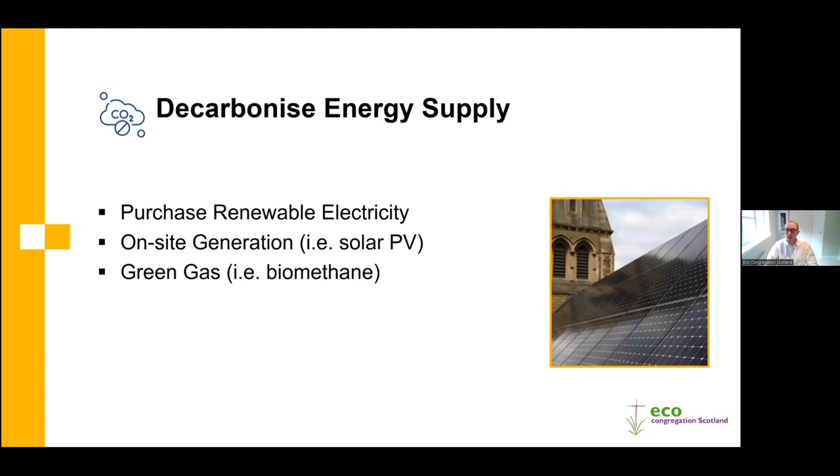In addition to buying renewable electricity, you can also look at installing on-site generation. The most popular option - because costs have come down significantly - is solar PV, commonly installed on rooftops with south-facing being most ideal. Many churches are ideally placed for this because they have large roof spaces. Being a listed building or being in a conservation area doesn't exclude you from installing solar PV - we've seen many installs on Grade A-listed church buildings in conservation areas that have received appropriate consents, so it is worth exploring regardless of listed status.